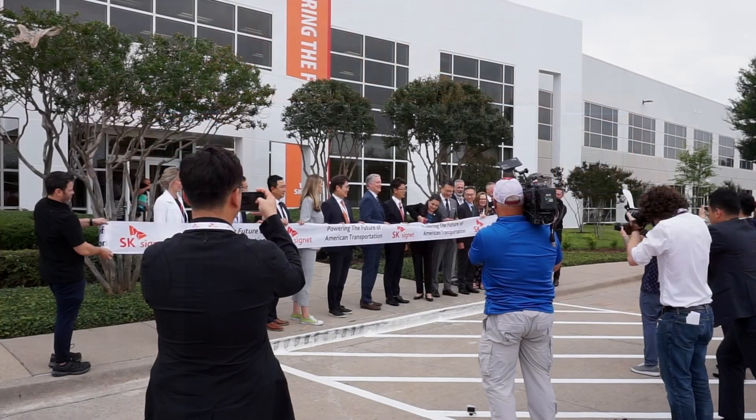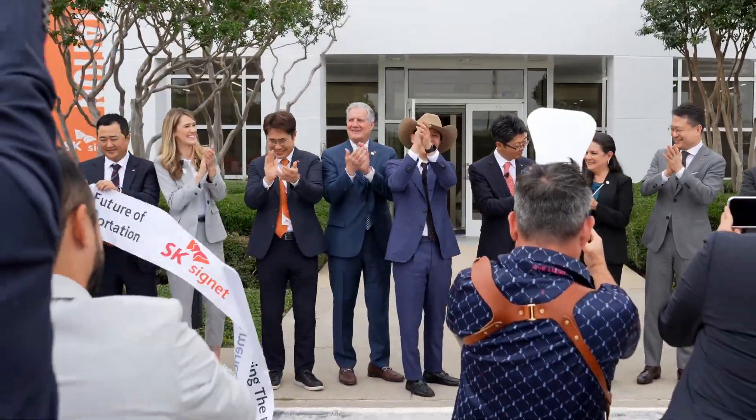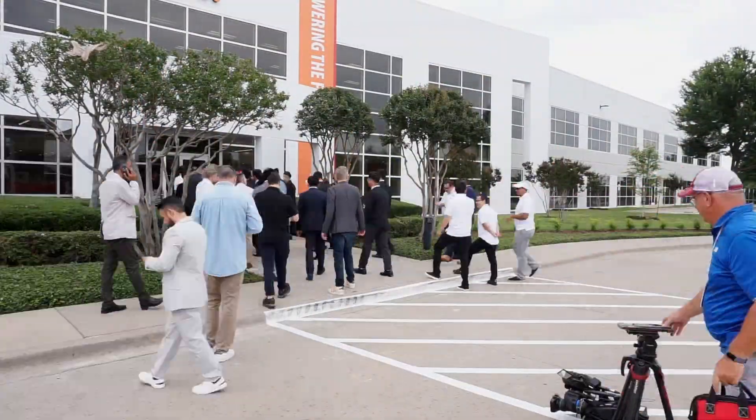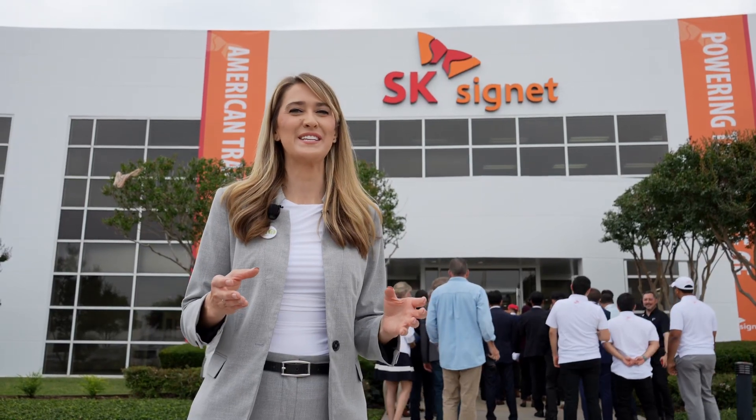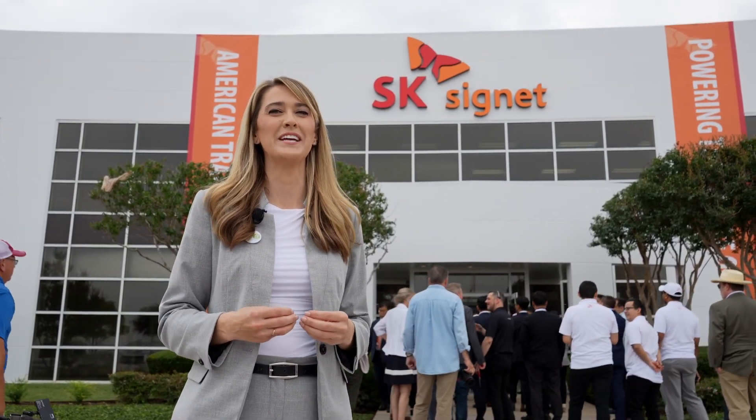Some light rain had moved in and a group of us hurried outside for an official ribbon cutting. It's been a wonderful event here today. I'm really excited to see SK Signet's new generation of fast charging equipment across the United States. Thanks for joining us today, and until next time — drive, fly, ride. Go Electric!